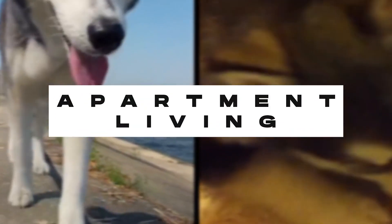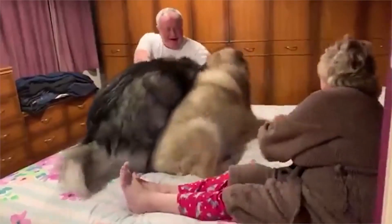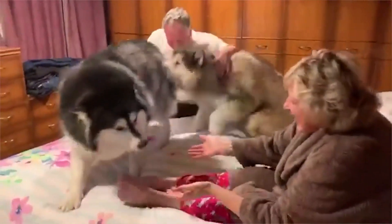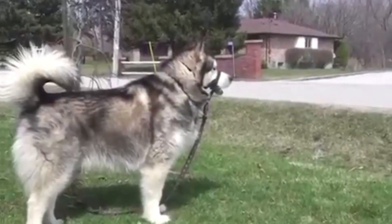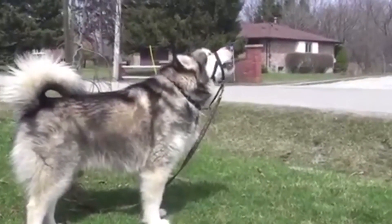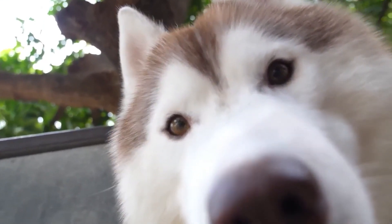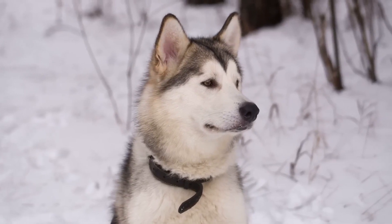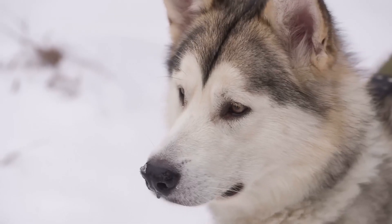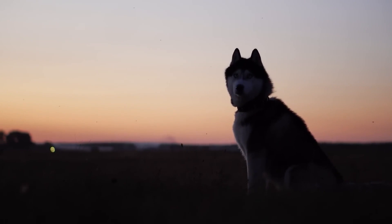Apartment living. Alaskan Malamutes are not recommended for apartments, especially small ones, as they prefer open spaces. Their size makes it difficult for them to move around in an apartment. The best home for an Alaskan Malamute would be a house with an open backyard. Like Malamutes, Huskies are not suited for apartments. They are highly energetic and prefer open spaces to release pent-up energy. If they live in an apartment, they need plenty of exercise to live a healthy life, but ideally they should live in open spaces.